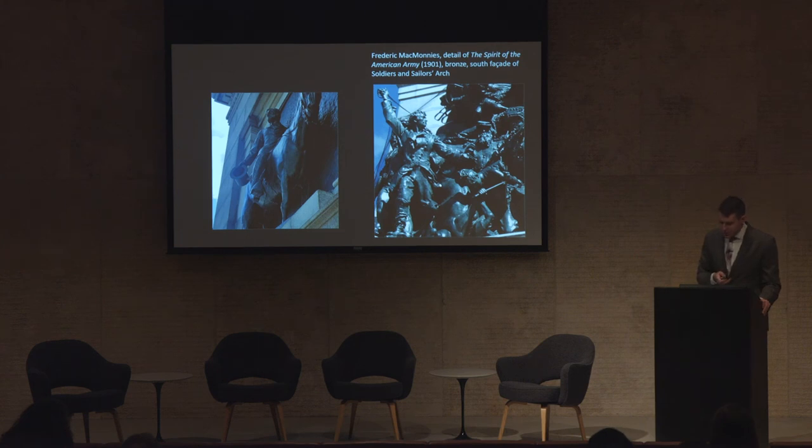Just outside the archway, a soldier raises a saber, thrusts aside his horse, and encourages his companions to stride past the dying. Within the triumphal passageway, Lincoln greets his audience with a sign of unresolved loss and enveloping darkness.